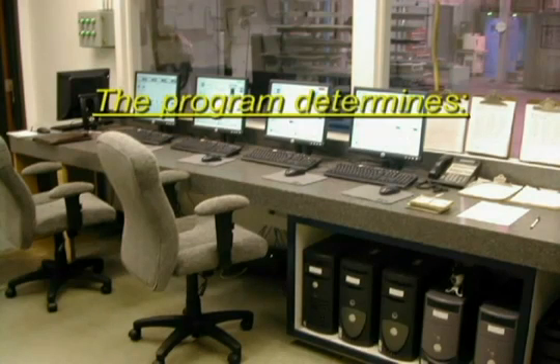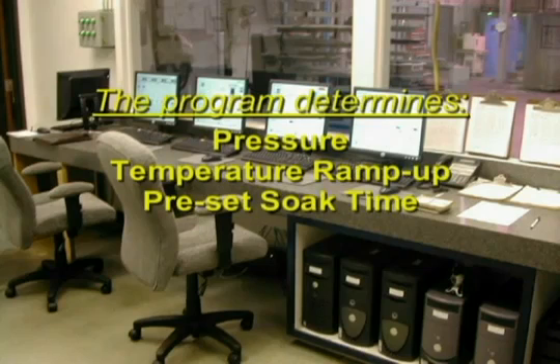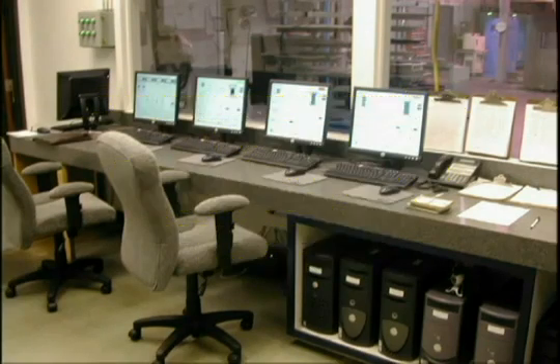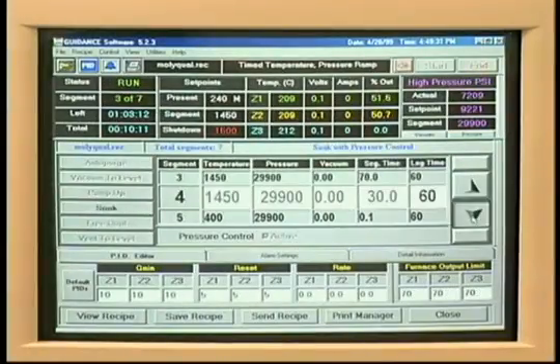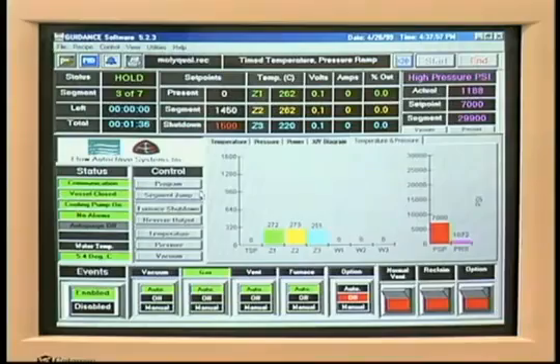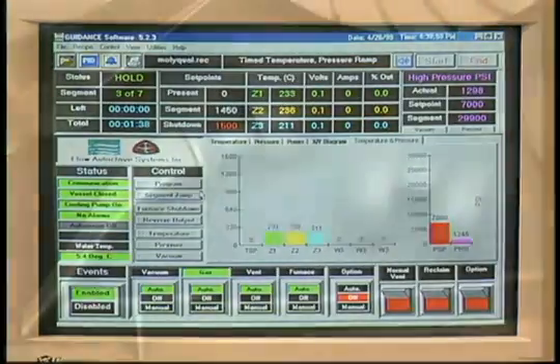The program determines pressure and temperature ramp-up, the preset soak time, depressurization, and cool-down. Cycle times vary from 2 hours to 8 hours or more, depending on part materials, work zone size, and other variables.